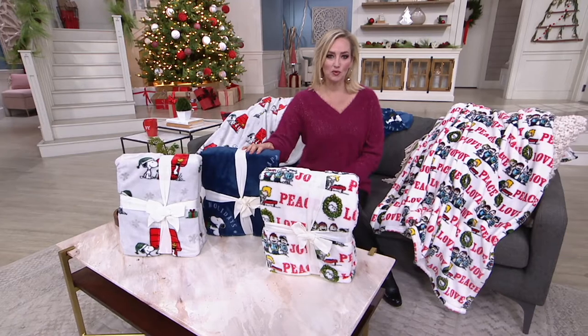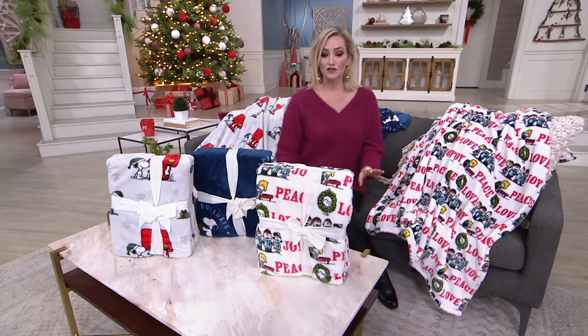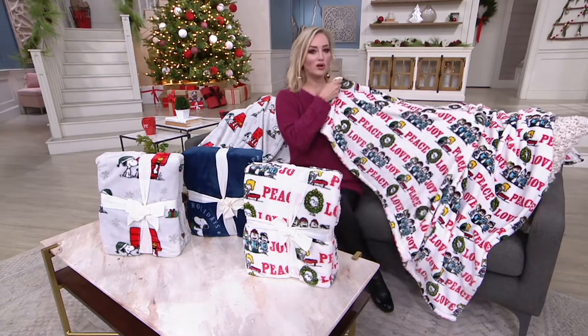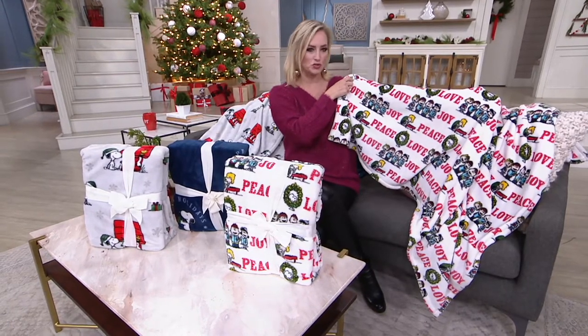$19.98 for the blanket of your choice, comes perfectly wrapped already in a cute little bow. H-223-651, we have three choices remaining. This is your Peace, Love, Joy — all nice and opened up. You can see the whole gang right there, a little piano action happening as well with a nice white background.